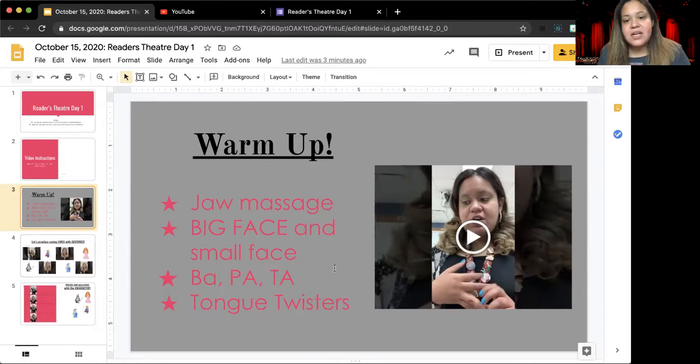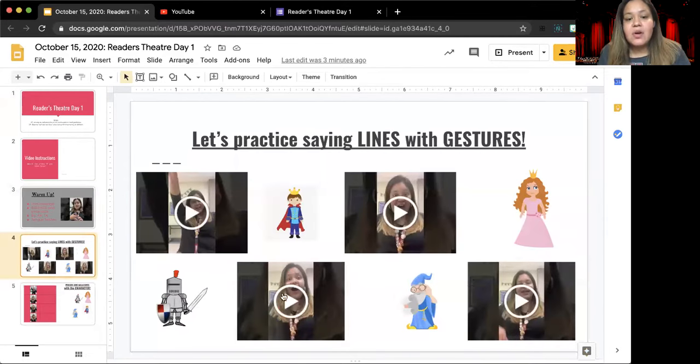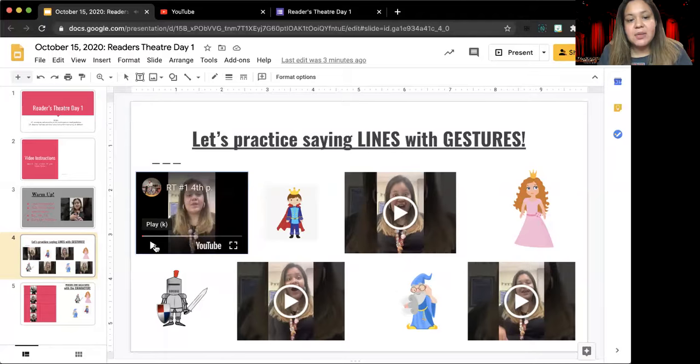Once you are done and have watched the video, we're going to watch these videos where you practice each gesture. There are four characters in our play: there is a knight, a prince, a wizard, and a princess. Each character has their own gesture. When you click play on the video, you will be able to practice doing the hand gesture and saying the line with Ms. Raina. Watch each video and follow along.